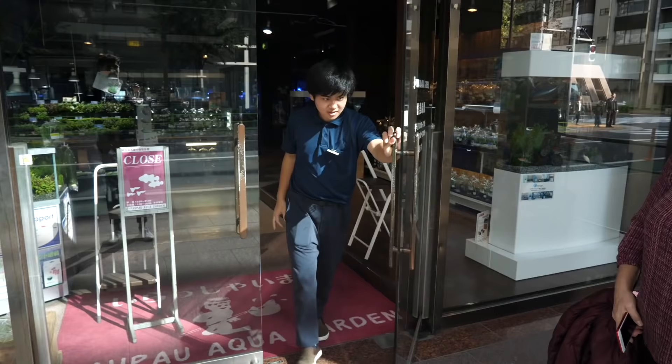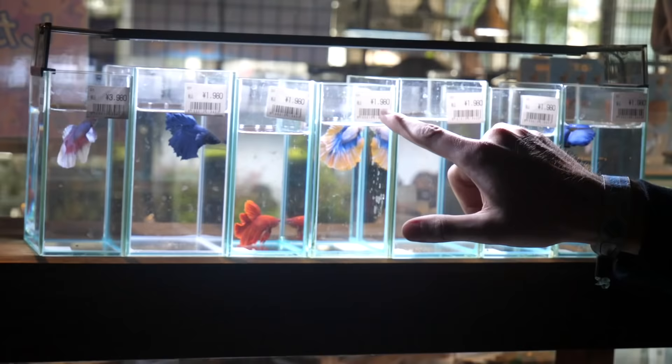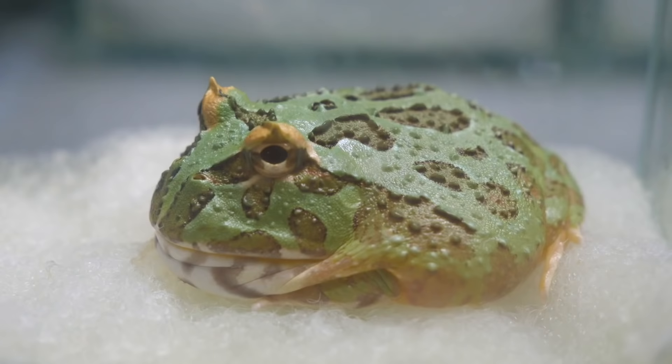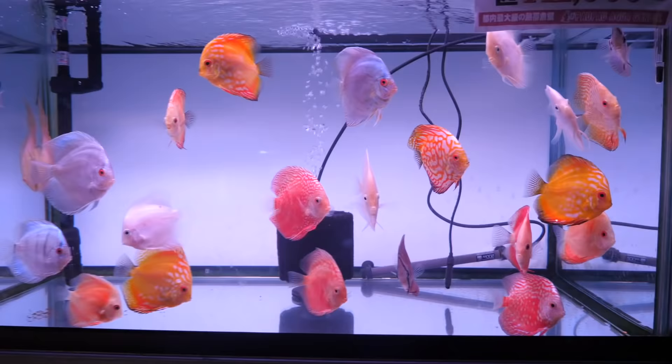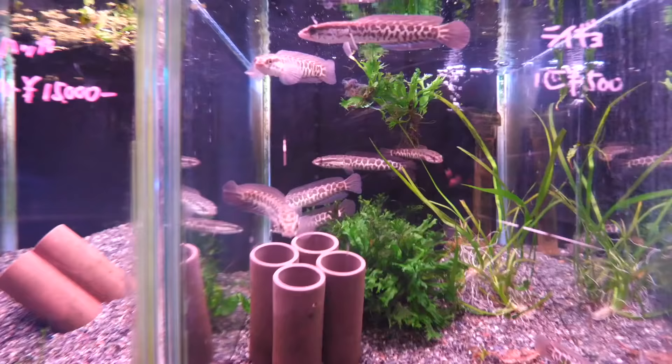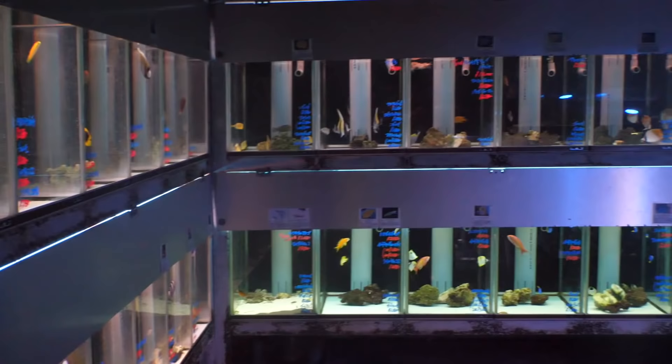We are quickly discovering that this is not just a fish store. This is a Japanese superstore. ADA style tanks, beta section, amphibians right here — this is the freakiest stuff ever. Amazing discus, it's like a pancake. I've never seen some of these fish. Arowana. There's a saltwater section. They have the craziest thing here ever.